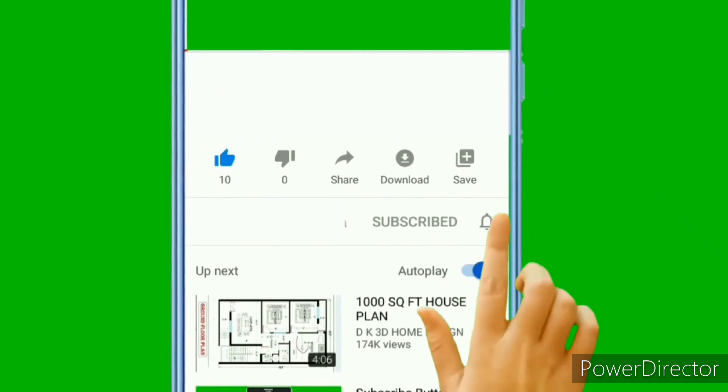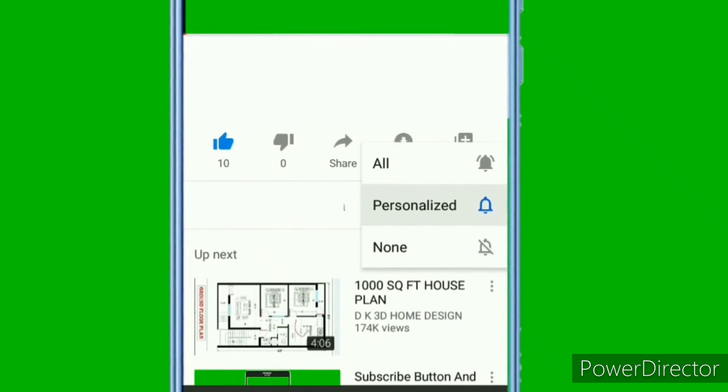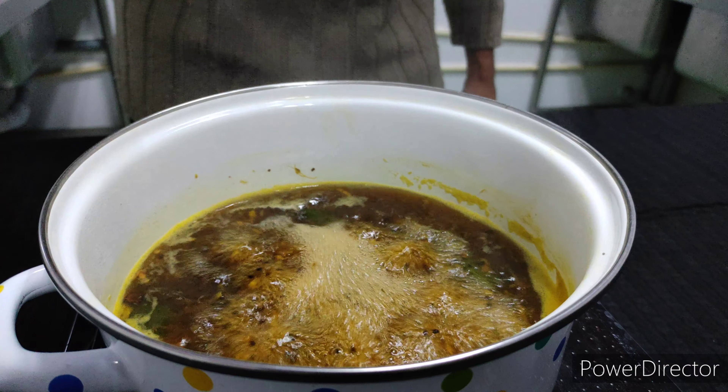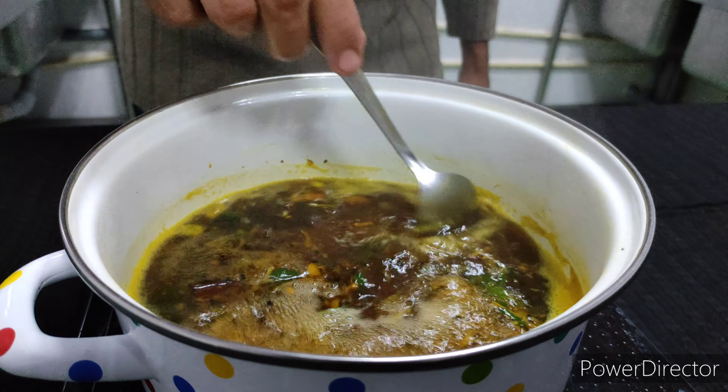If you like the video, give a thumbs up. If you haven't subscribed to our channel yet, kindly subscribe and click the bell icon and press the all button for all upcoming video notifications.